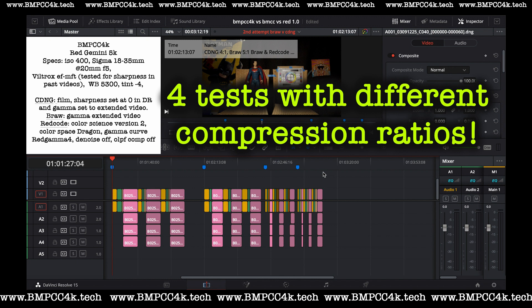If you're still on board and want to learn about your equipment and see how it stacks up against this Red Gemini 5K and Red codec, you're in for a treat. Make sure you subscribe on my website, www.bmpcc4k.tech, and subscribe to this channel so you get all the latest reviews, updates, and videos.